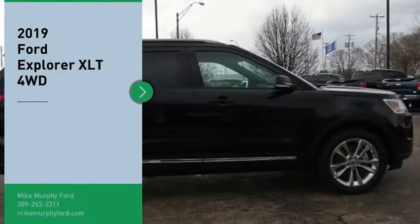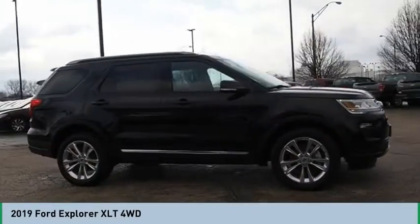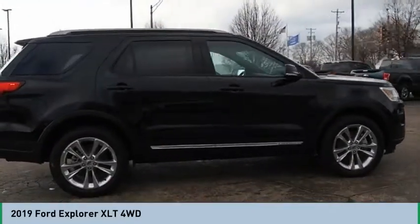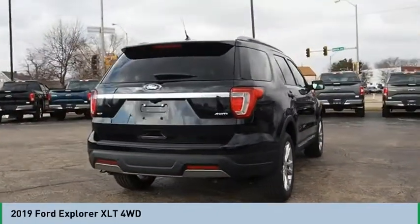Come test drive the 2019 Explorer. You've got a lot of capabilities to call on in a Ford Explorer — don't underestimate your choices. Drive away with a great deal on this vehicle. Call or stop in today.